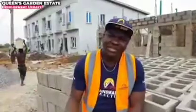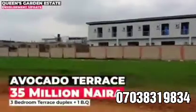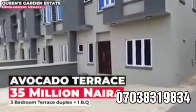Many will say that the real estate game is for the rich alone, but here at Landmark, we are changing the narrative. We are welcome once again to Queen's Garden Estate, right here at Isheri North GRA.